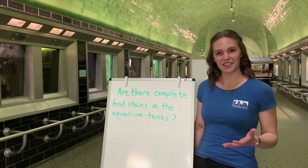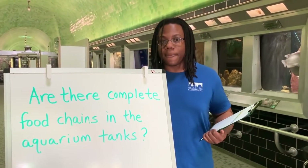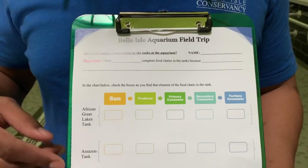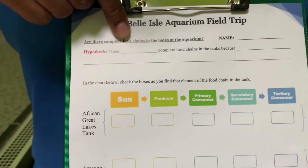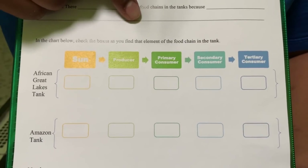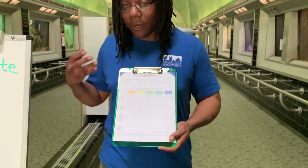Now that we have an idea of what a food chain is, we're going to take a look at our driving question: Are there complete food chains in the aquarium tanks here at the Belle Isle Aquarium? In our investigation, we must first write down our hypothesis on the worksheet, which is provided by a downloadable link in the description below. Where it says hypothesis, it says 'there blank complete food chains in the aquarium tanks because blank.' In the first blank, write either 'there are' or 'are not,' and a short reason why. In the chart below, check the boxes as you find that element of the food chain in the tank. We will be visiting four separate tanks from different areas of the world and use our observations to either confirm or deny our hypothesis.